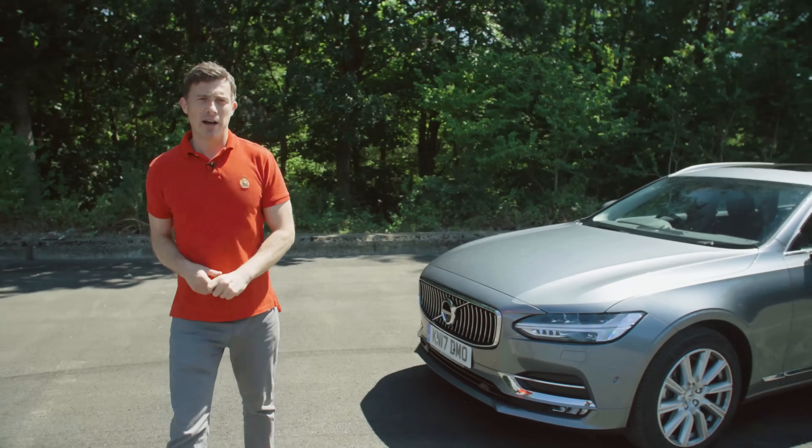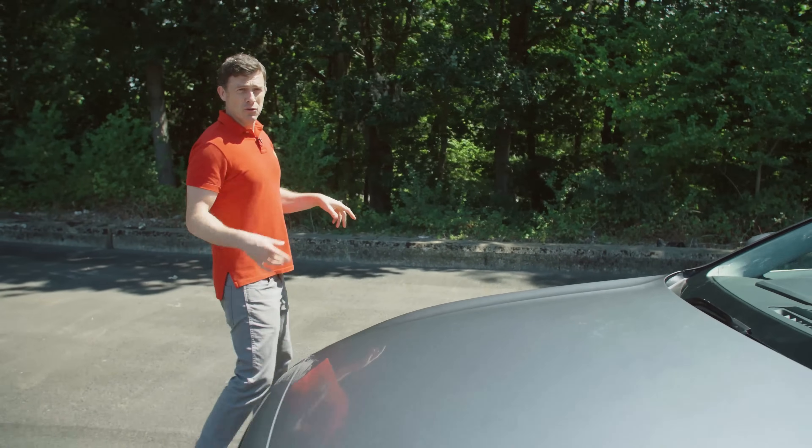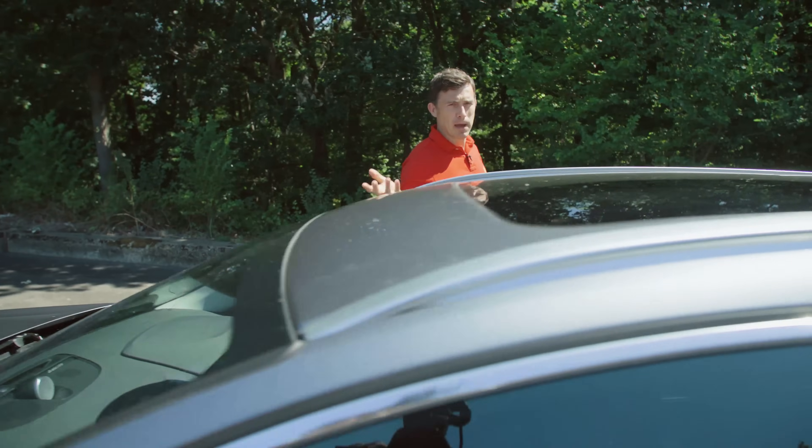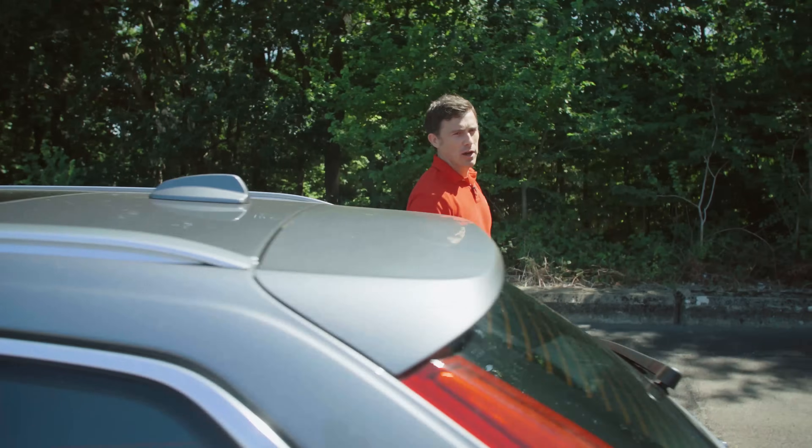If you click up there, you can go to carwow.co.uk and build your ideal car. You'll get five great offers back from top dealers within 24 hours, so you can compare prices without having to haggle, from the comfort of your own home.